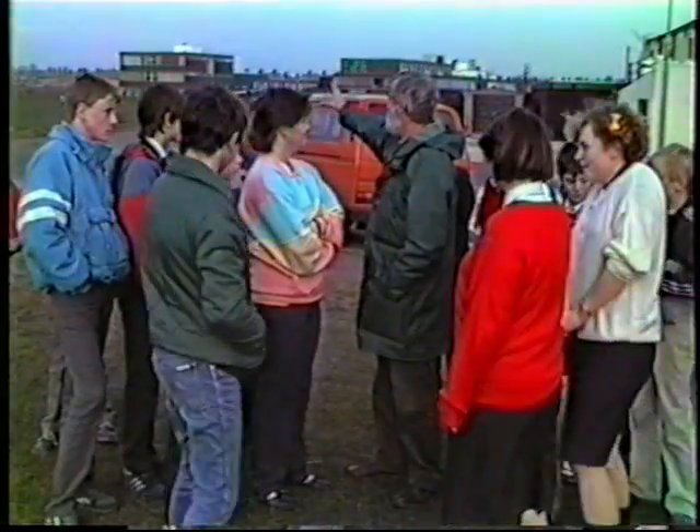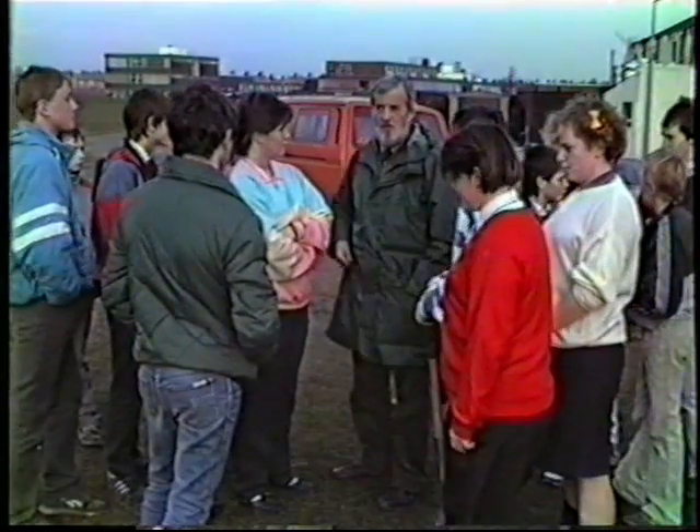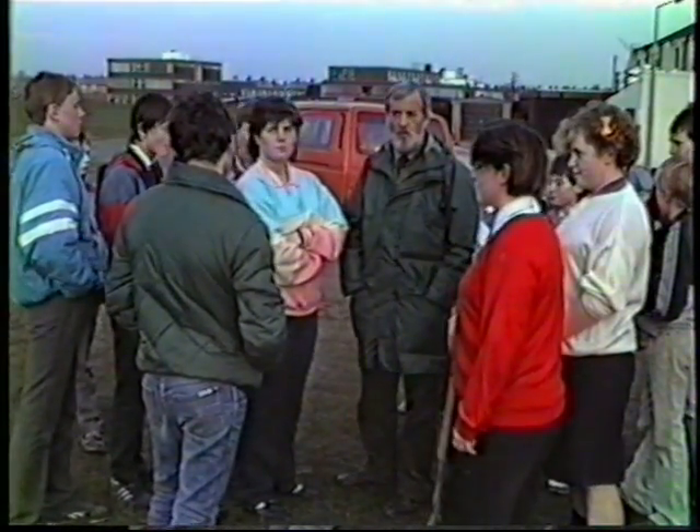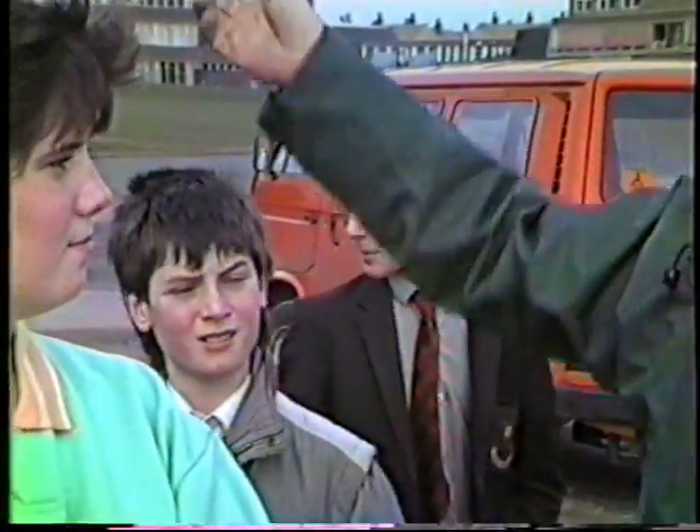We're trying to build all this habitat up to bring all the animals back. This used to be a hundred-metre Warrington. If you notice the bend in the road as it comes this way, that's the old carriageway.